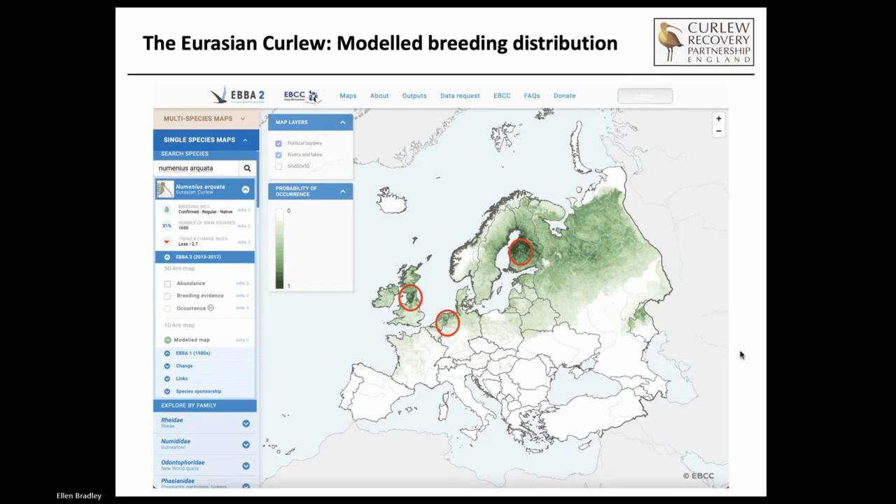Together with hotspots such as areas of Finland, particularly the centre south of Finland, and the low countries, particularly the Netherlands, parts of Germany, we hold a big chunk of that global breeding population of the species. The data here is from the European Breeding Bird Atlas, a fantastic publication. This is really just the model breeding distribution, like a density map. The darker the green, the more curlews there are in its simplest sense.